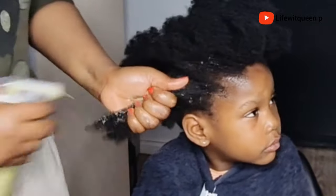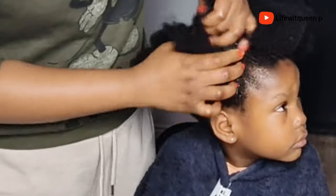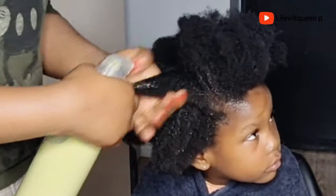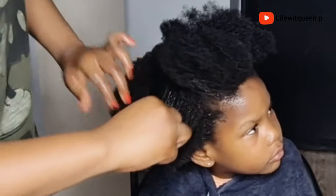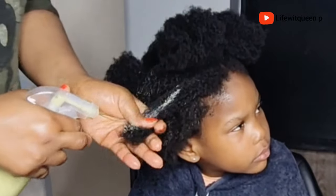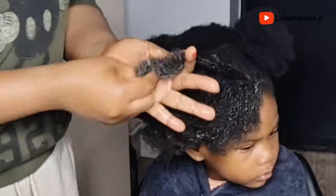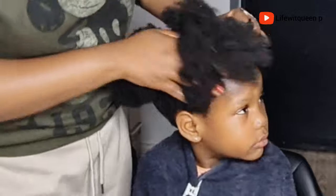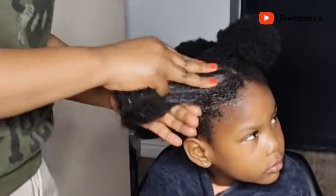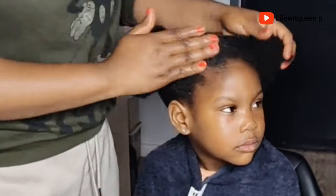I applied it to the scalp and also to the hair, then massaged the scalp. Scalp massage is really beneficial as it promotes blood circulation, which leads to hair growth. The treatment helps with scalp issues — rosemary, ginger, and aloe vera help treat dandruff and infection on the scalp. Healthy scalp equals hair growth. Don't forget to apply it to your ends as well. I used my fingers to finger-detangle each section, twisted it, and repeated the same process. Also apply this treatment to your edges, as they are prone to breakage due to the pressure of protective styles.